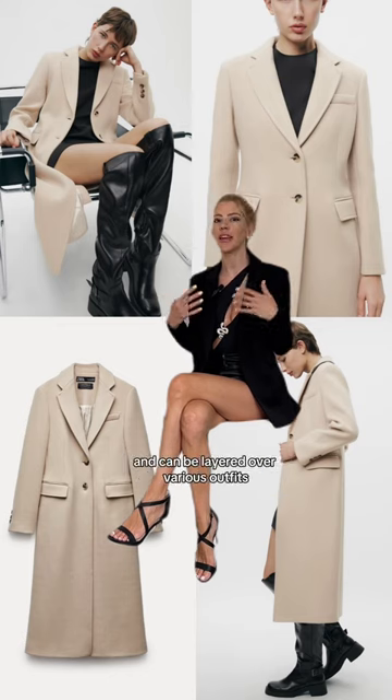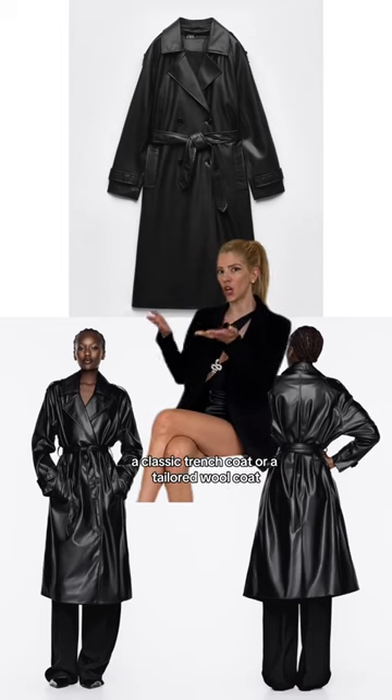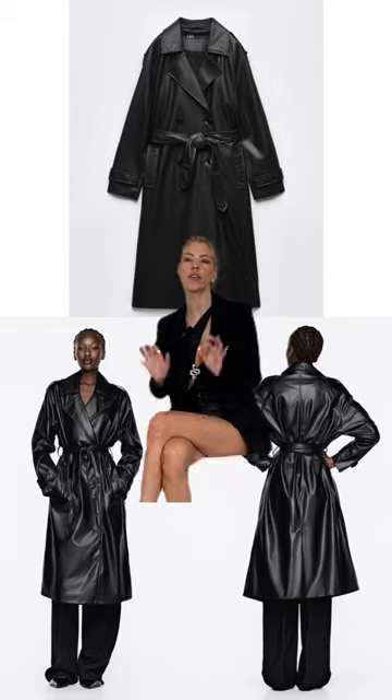Essential piece number five: a versatile coat. Choose a coat that suits your climate and can be layered over various outfits. A classic trench coat or a tailored wool coat are timeless options.